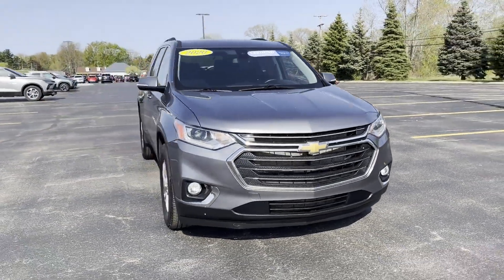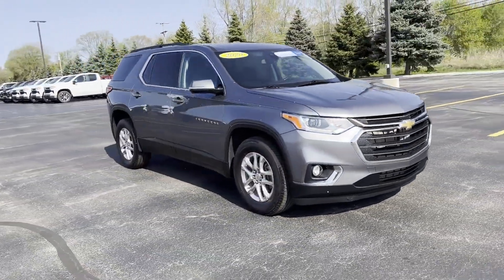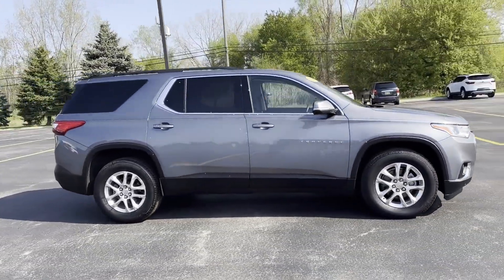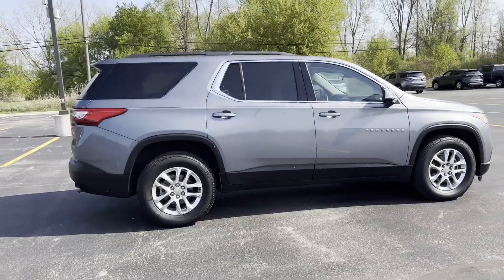2020 Chevrolet Traverse. With less than 44,000 miles on the odometer, this SUV offers space as well as power and performance.